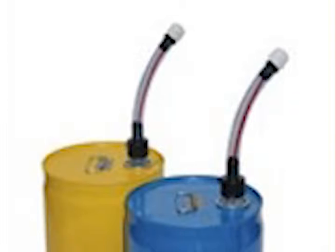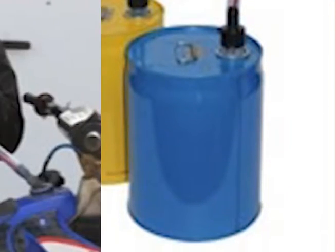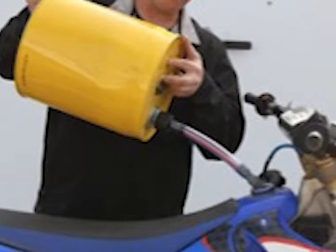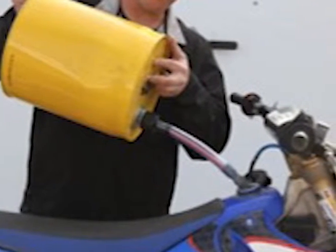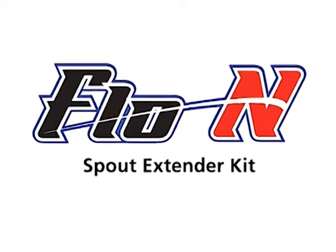Its unique quarter-inch breathing tube goes into the container, relieving the internal pressure, allowing the contents to pour out as air flows in, creating a smooth, quick, and consistent pour. So contact us today to find out how you can not only purchase one,